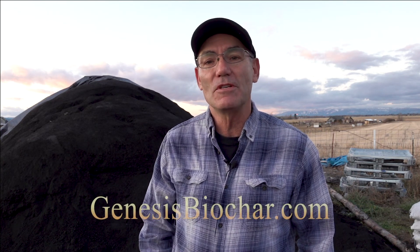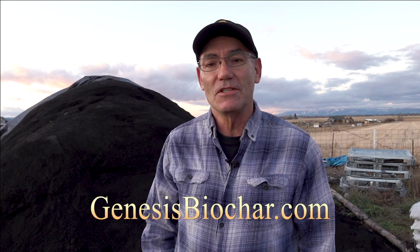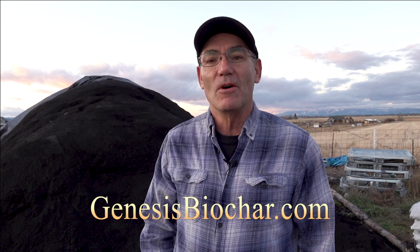That's all the time we have for today, but if you need to reach me, if you have questions or comments, you can reach me through my website, genesisbiochar.com. We hope to talk to you soon.